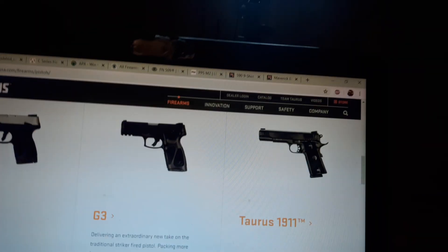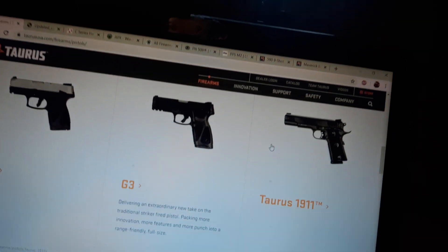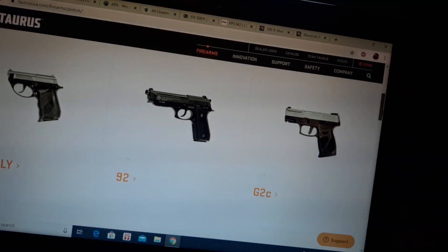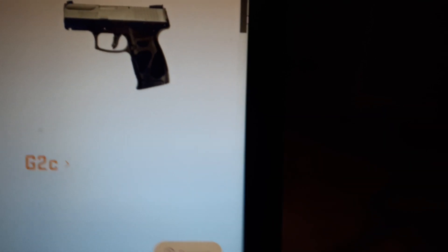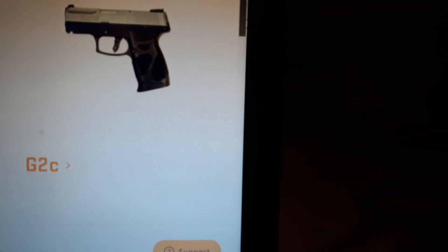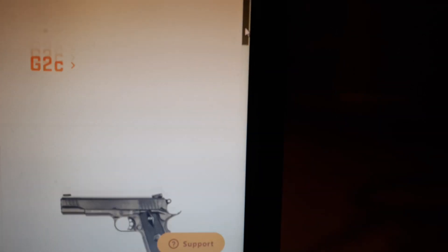For a pistol, I would recommend a 9mm if you're a new shooter. The cheap 9mm I would recommend is the Taurus G2C — that's a G2C right there. It's 12+1 capacity. It's small enough to conceal but still big enough for a full hand grip to serve in home defense.